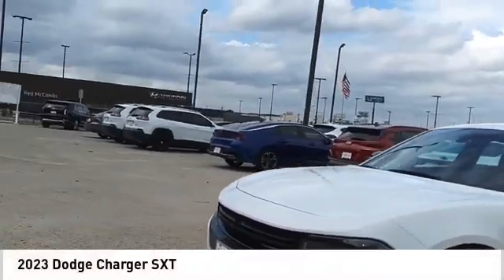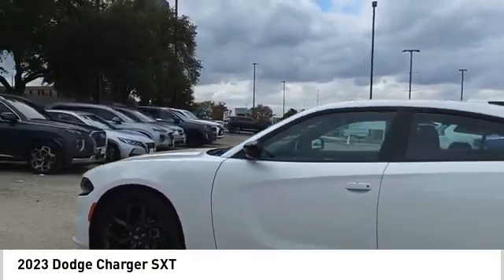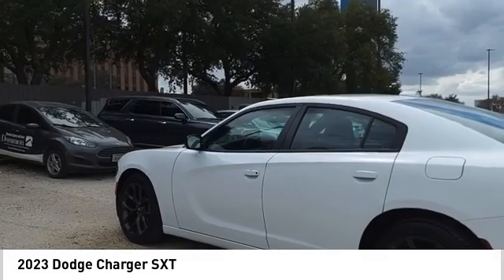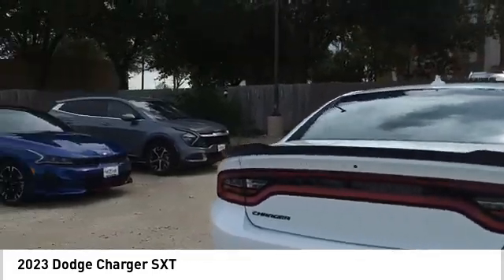Looking for the right vehicle? Check out the 2023 Charger. It injects some versatility, comfort, and sophistication into your muscle. The Charger is a powerful sedan that excites at every turn.